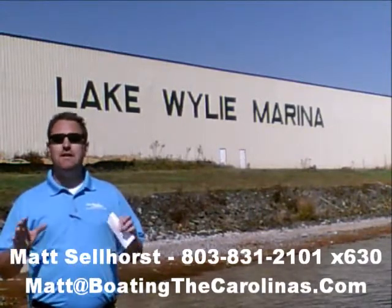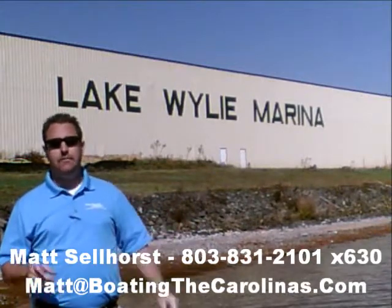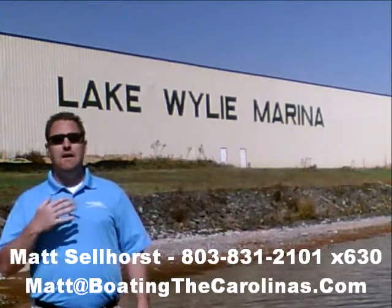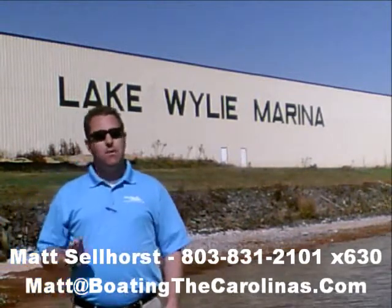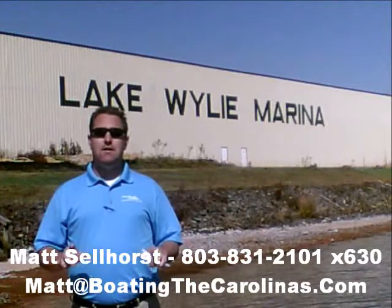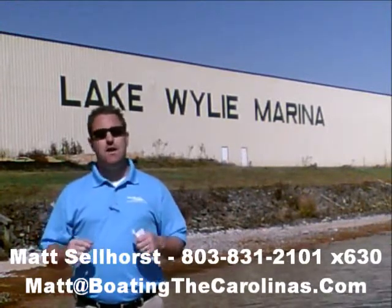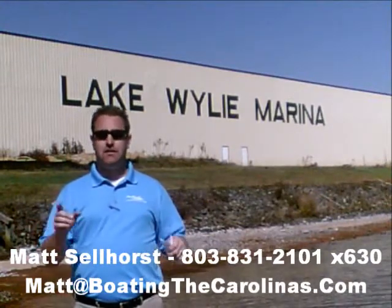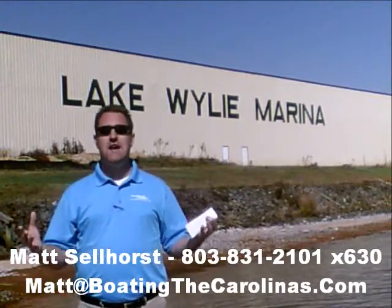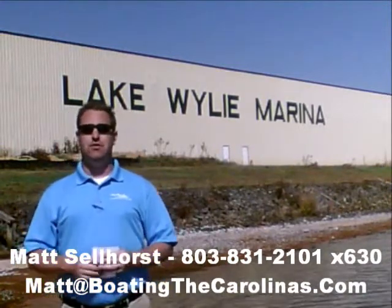Let me tell you seven important things you need to know about me and Lake Wiley Marina. Number one: I'm the only Pleasure Boat Specialist with a no-sales-pressure guarantee. What that means to you is you don't have to worry about me giving you the hard sell or breathing down your neck. I'm going to show you any new or pre-owned boats you're interested in, answer your questions, and give you time to make sure you're getting the right boat at the right price.